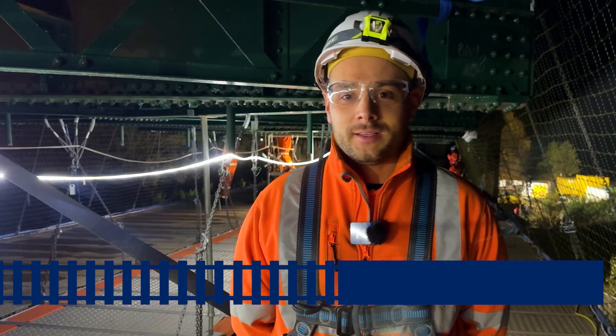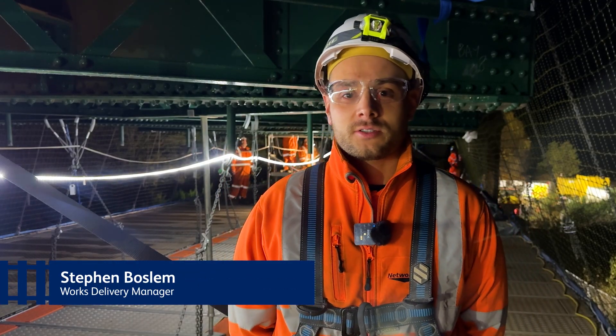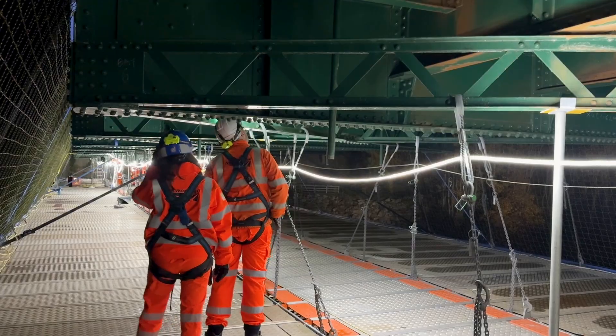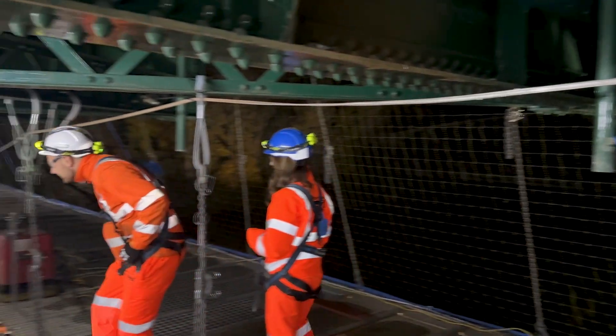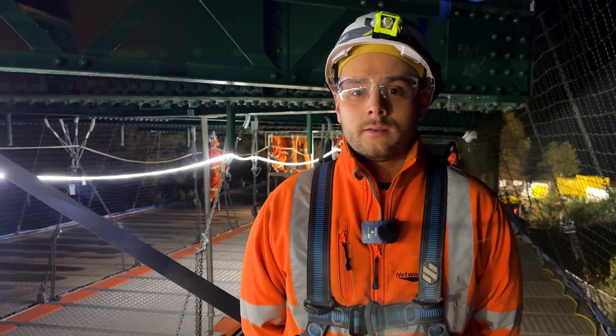We're here at Spay Viaduct in Moray near Elgin, where our engineers are carrying out vital work to strengthen this historic structure. This half a million pound project, delivered by AMCO Giffen, is part of an eight-week programme to keep trains running smoothly through the north of Scotland.